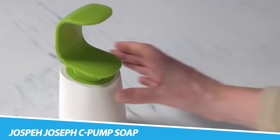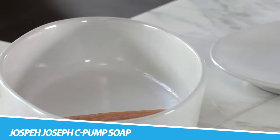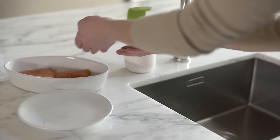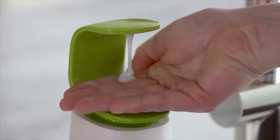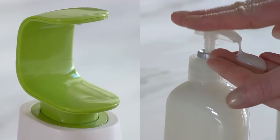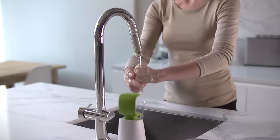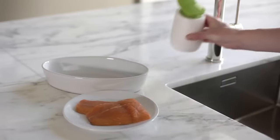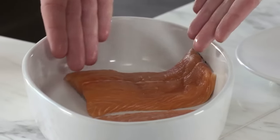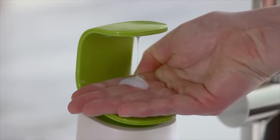Joseph Joseph C-Pump Soap Dispenser. With space at a premium around most sinks, the narrow footprint of this stylish soap pump means it takes up less room without compromising on capacity. It features a non-drip nozzle and an easy-push pump head, holding up to 12.3 fluid ounces of liquid soap. It can also be filled with hand sanitizer.